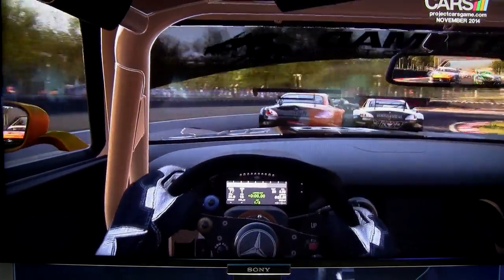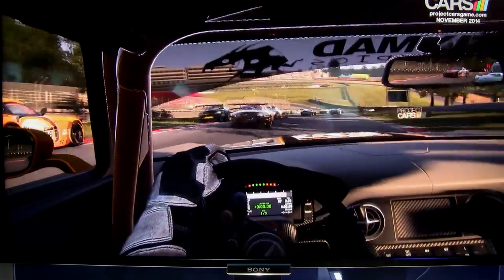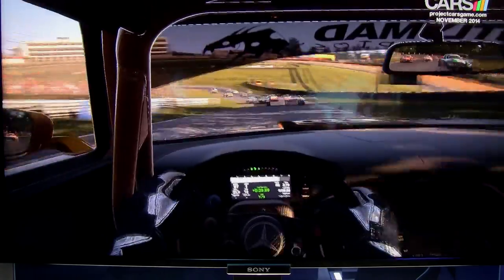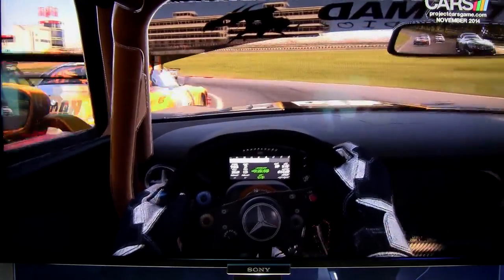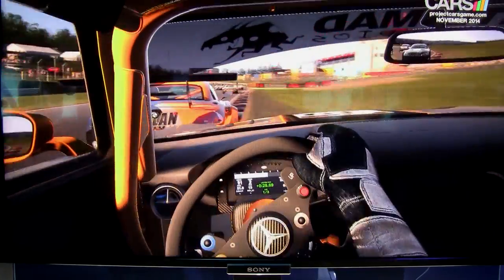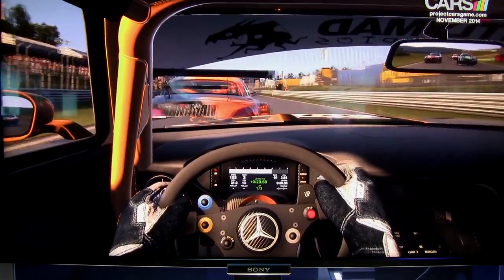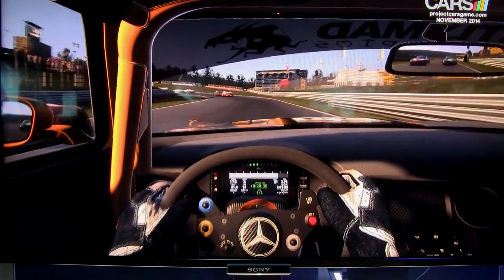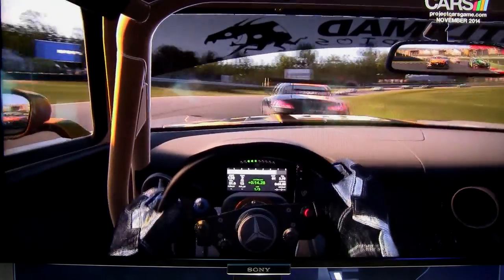Coming into turn two here at Brands Hatch, I got a hit there a little bit — got me sideways. I was lucky to hold on because I am not a good gamepad driver at all. It took me a few tries to get a good feel for this. I don't think there were any assists on because it was definitely a handful.